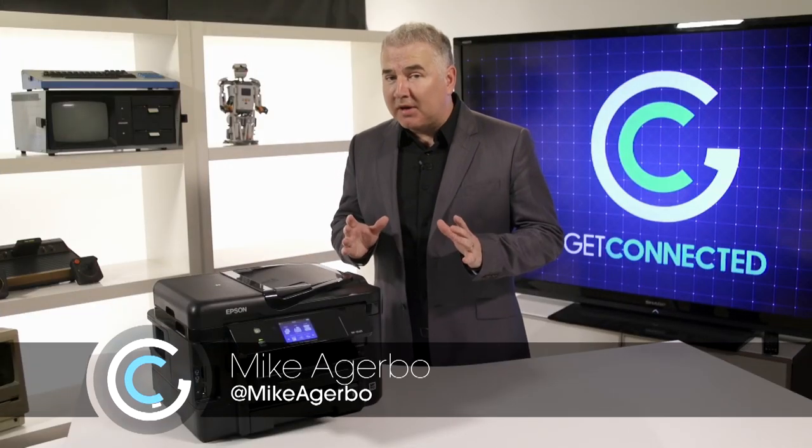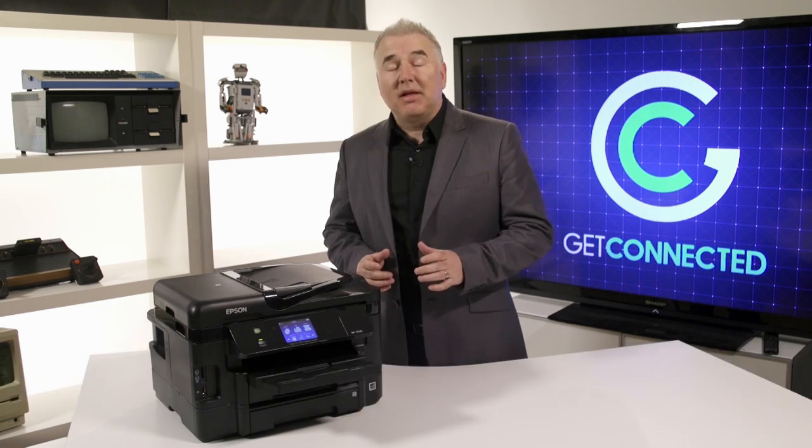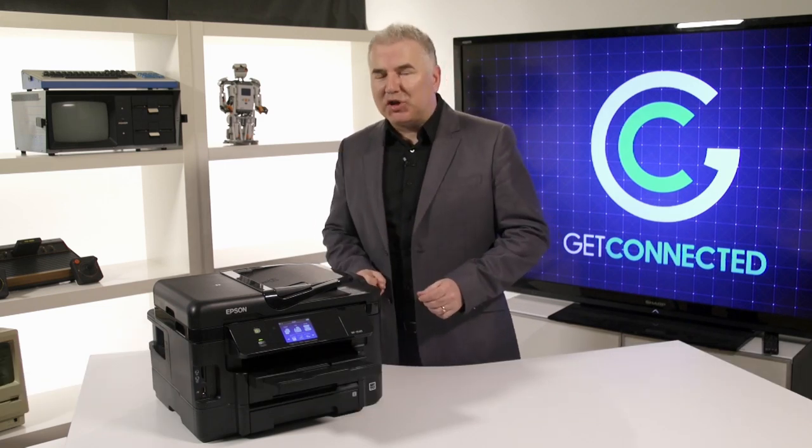With so many pieces of gear on the market, sometimes it's hard to know what's indispensable. Here on Get Connected, we love to help businesses discover new technology to improve their day-to-day operations.